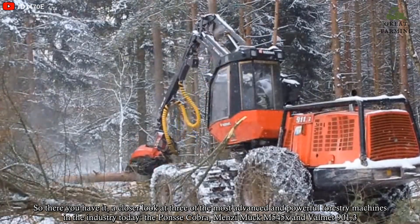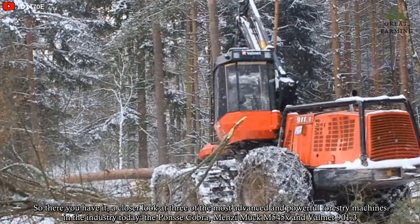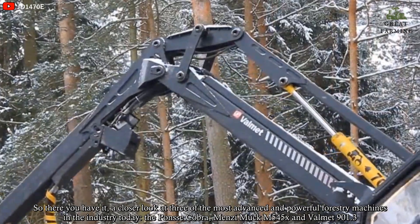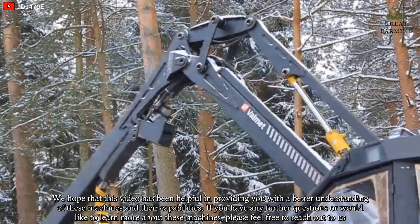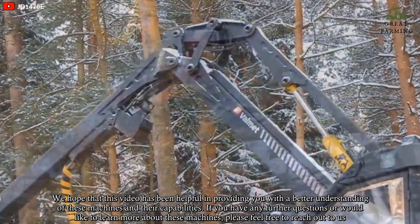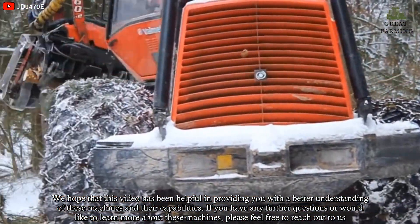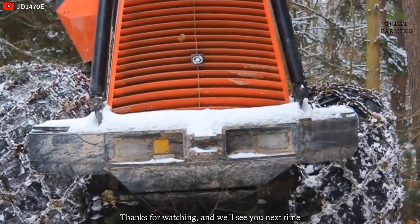So, there you have it — a closer look at three of the most advanced and powerful forestry machines in the industry today: the Ponsa Cobra, Menzi Muck M545X, and Vommet 901.3. We hope that this video has been helpful in providing you with a better understanding of these machines and their capabilities. If you have any further questions or would like to learn more, please feel free to reach out to us. Thanks for watching and we'll see you next time!